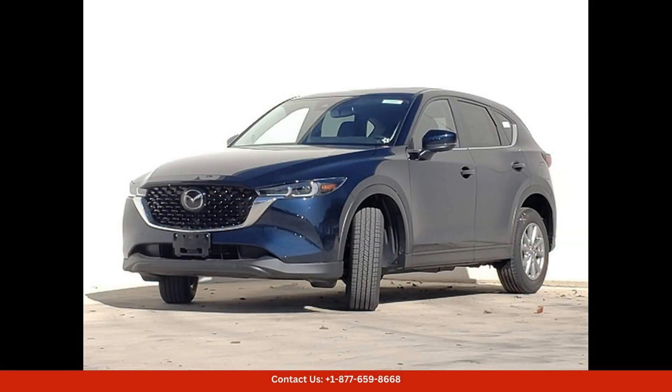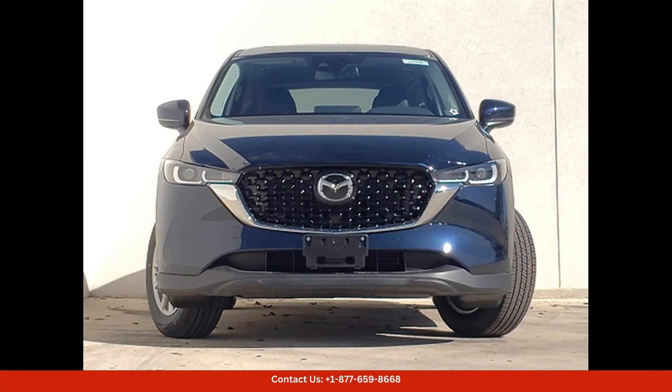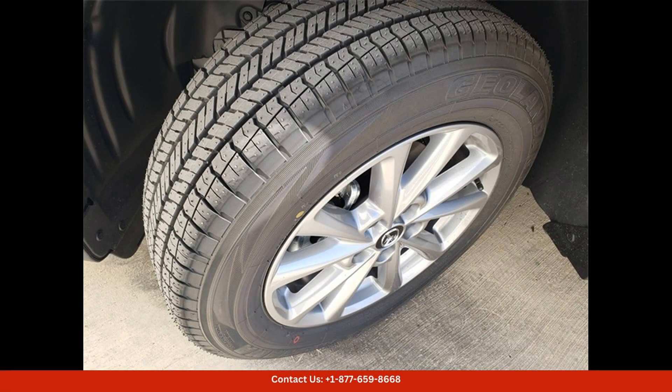If you're in Austin, Texas, and looking for a stylish and capable SUV, the 2024 Mazda CX-5 in deep crystal blue mica with the 2.5S Select Package is definitely worth a closer look. Visit your local Mazda dealership to schedule a test drive and experience this impressive vehicle for yourself.